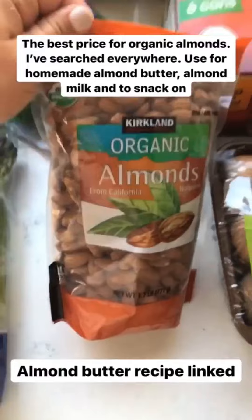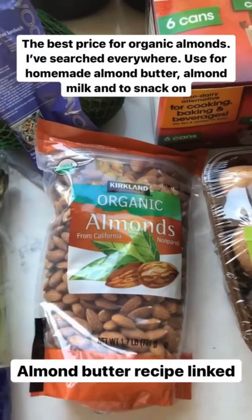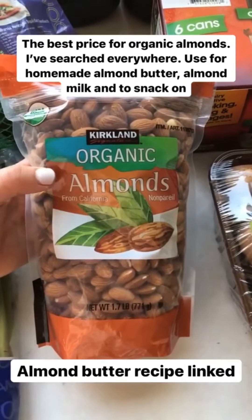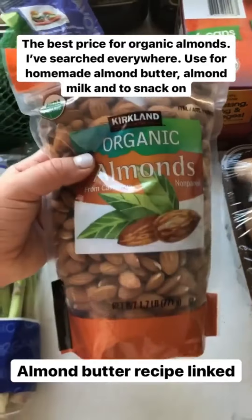Last, I got a bag of organic almonds. This is the best price for raw almonds that I've found anywhere — I've searched everywhere, so it's a great price. I use them to make my almond butter, my homemade almond milk, and just to snack on. You go through like a bag a week.